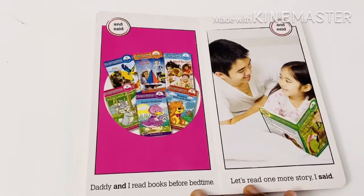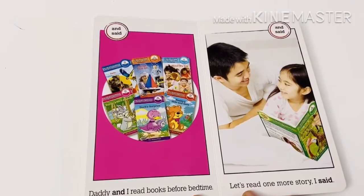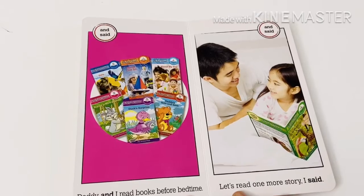Daddy and I read books before bedtime. Let's read one more story, I said.